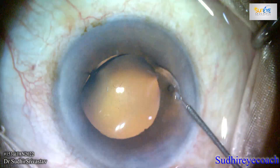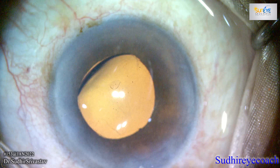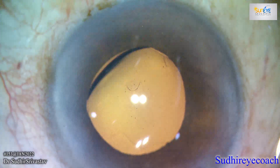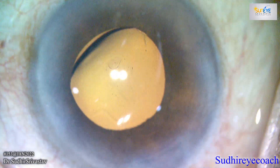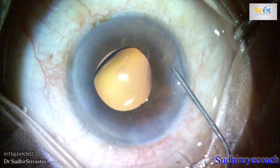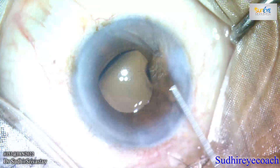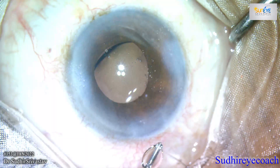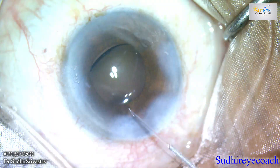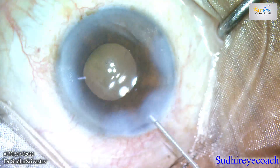To avoid DMD, always use fresh sharp instruments — especially blades — and do not perform any blind steps where corneal touch might happen. Whenever you see a DMD, please stay calm and figure out how to settle it. If the detachment is large, always use air or gas tamponade to keep it in place. Every surgery is different, and my idea of sharing this with you is to give you a thought process to handle similar situations in your future surgeries. Thanks for watching.